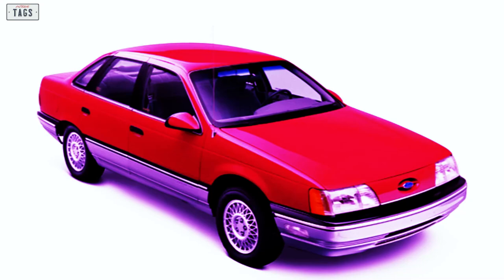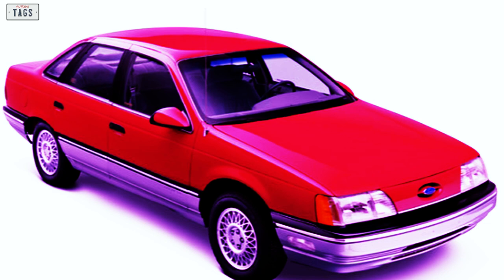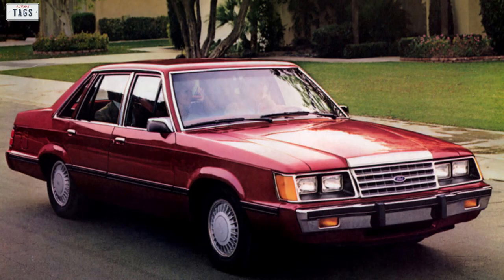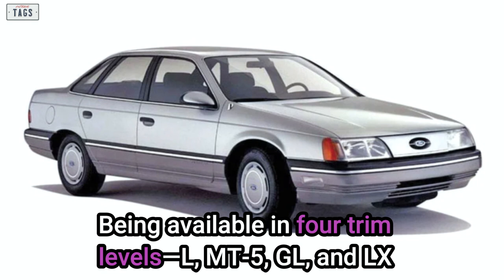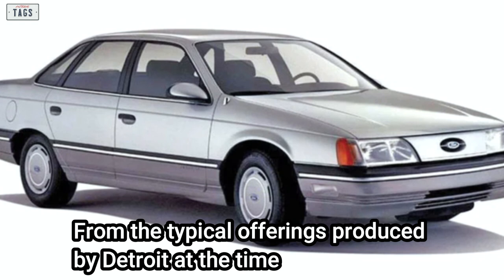The first generation Ford Taurus went on sale in 1985 as a 1986 model, riding on the DN5 platform and eventually replacing the RWD midsize LTD, which rode on an extended version of the Fox platform. Being available in four trim levels — L, MT5, GL, and LX — the new for 1986 Taurus was a major departure from the typical offerings produced by Detroit at the time.